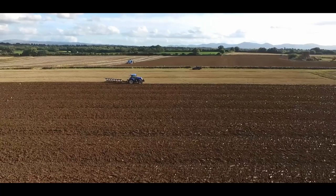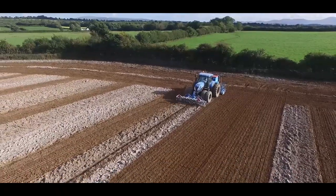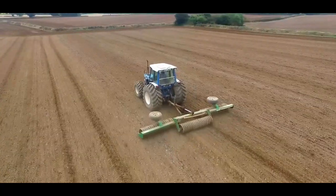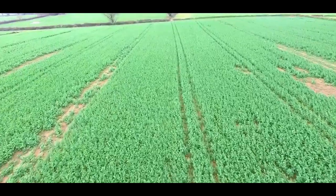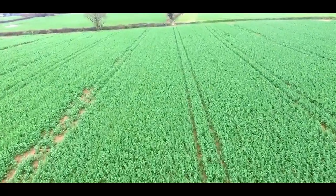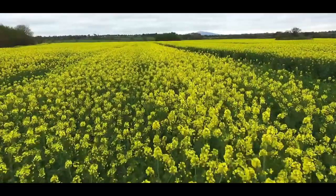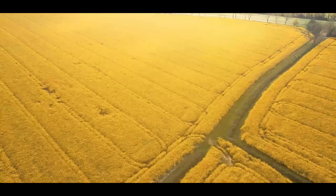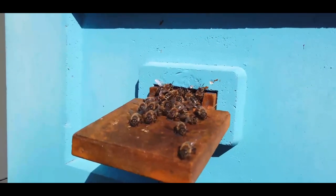In late August we start preparing the land for sowing. The seeds grow into a leafy plant and remain this way for the winter months. In springtime the crop produces its yellow flowers and the bees are busy in the fields.